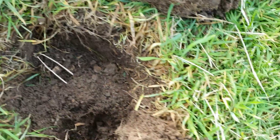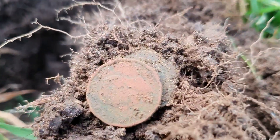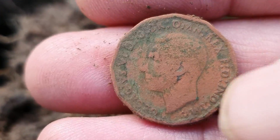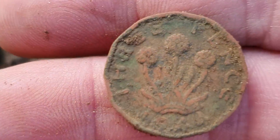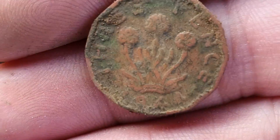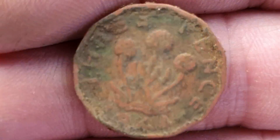On to another coin. Nothing that special — just a threepence. 1940, Second World War stuff.